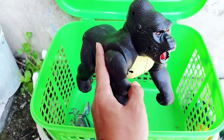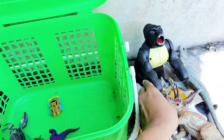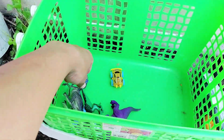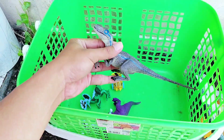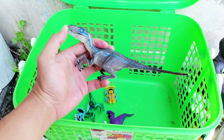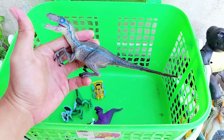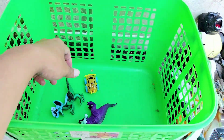The next one is a big black gorilla. It has two colors — black and yellow. It has yellow color on its chest. And the next one is a Velociraptor — the small, thin, slim one.